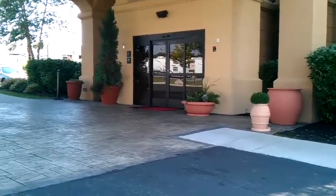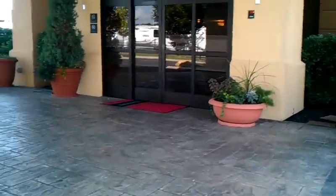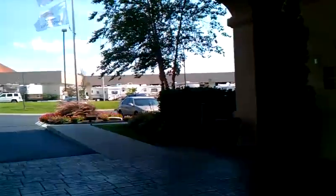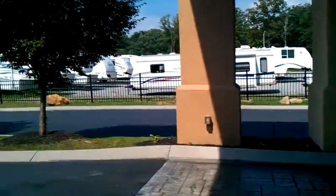My first impressions are very nice. Let's go inside. Very nice parking lot surrounded by RVs for some reason. Let's go in.